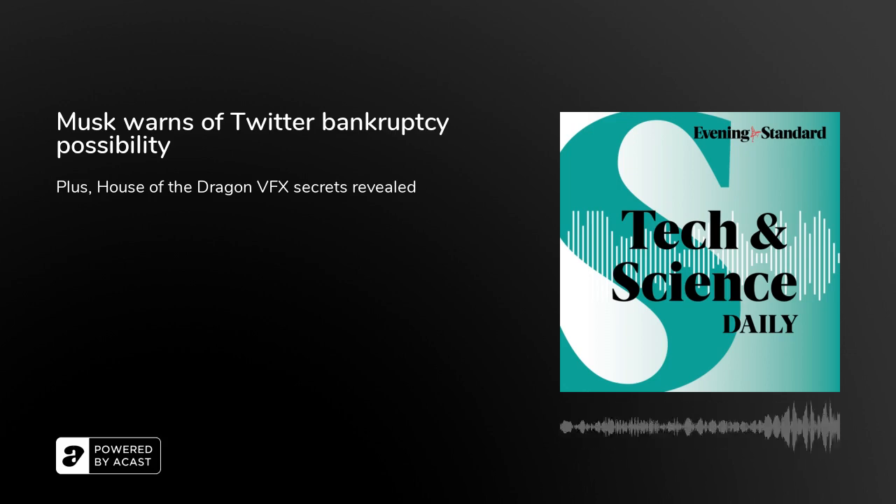You're up to date. Come back at 4pm for the Leader Podcast from the Evening Standard. We'll be back on Monday at 1pm.